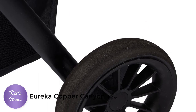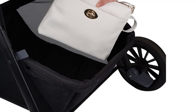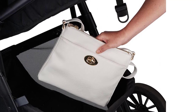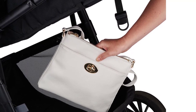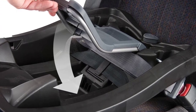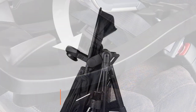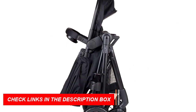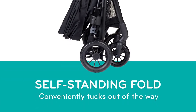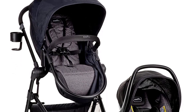The stroller is designed to grow with your child and can be used in multiple configurations. It features a reversible seat that can be adjusted to face forward or backward, depending on your child's age and preferences. The stroller also has a large canopy with a peekaboo window, which allows you to keep an eye on your little one while protecting them from the sun and wind. The Safe Max car seat features an anti-rebound bar that reduces the impact of a crash by up to 30%, plus a removable body pillow and headrest that can be adjusted to accommodate your child's growing size.